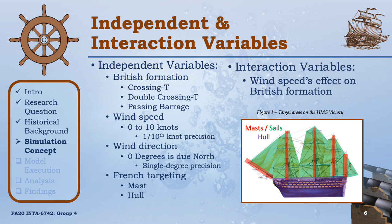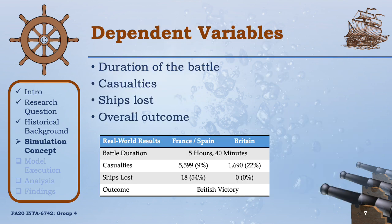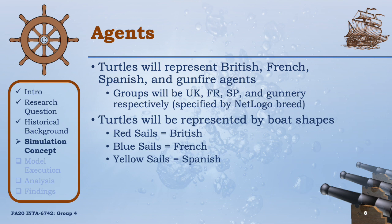We'll adjust the wind speed between 0 and 10 knots. The wind direction will go from 0 degrees being due north to 360 degrees also being due north. We'll also be able to change where the French target the British ships — whether the French choose to target the masts or the hulls. We'll use NetLogo Turtles to represent the British, French, Spanish, and gunfire agents, using the NetLogo breed functionality to group them into UK, FR, SP, and gunnery. We'll use a boat shape to signify each ship: red sails for the British, blue sails for the French, and yellow sails for the Spanish.